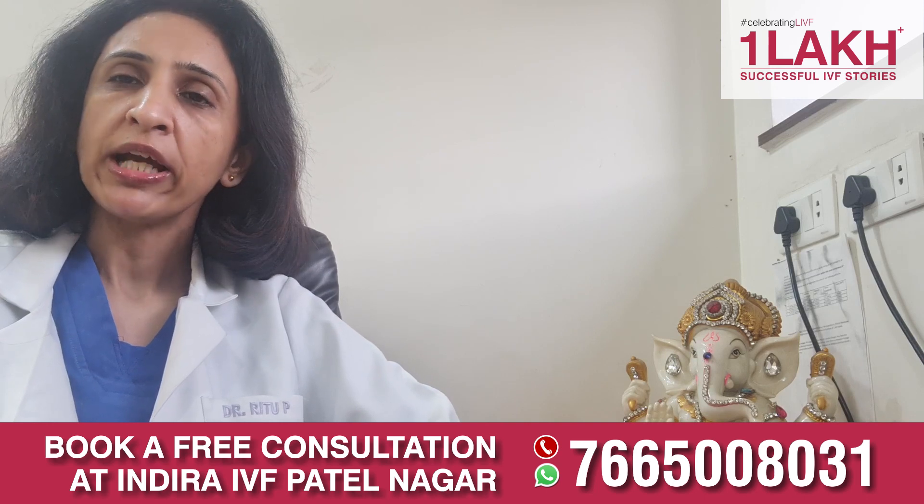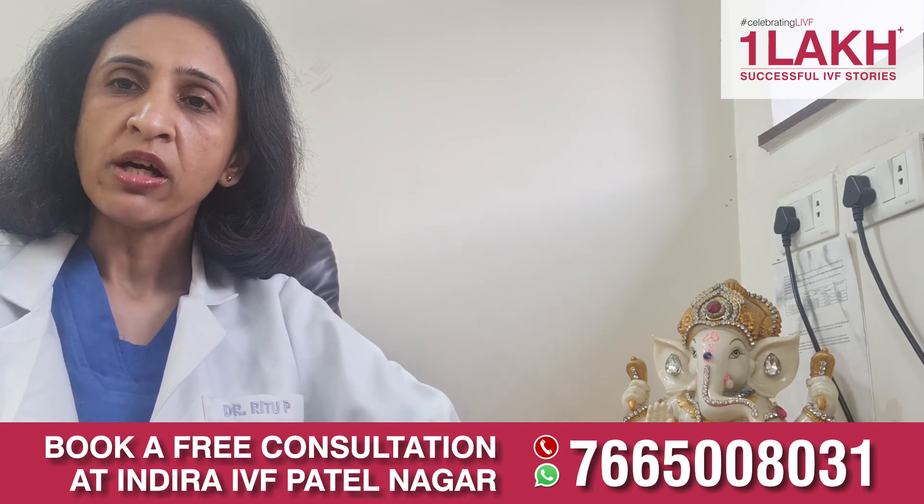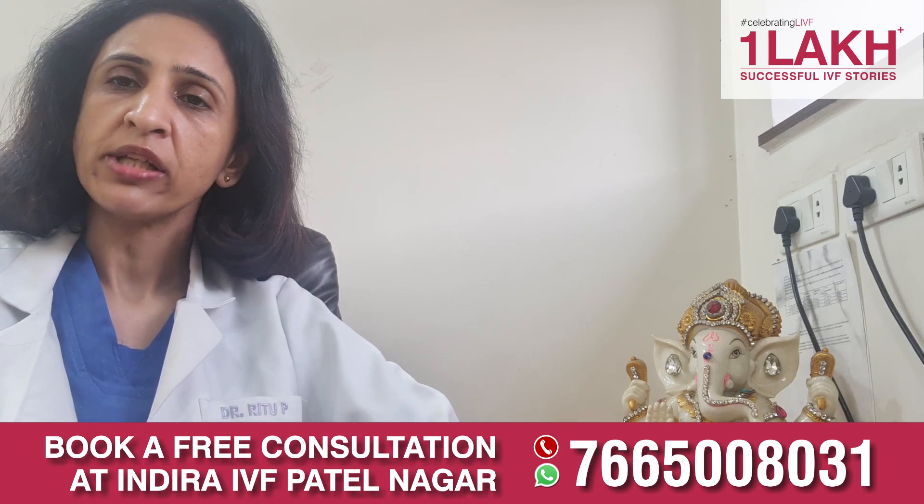The other hormonal profile done to complete the diagnosis includes luteinizing hormone, estradiol, prolactin, and testosterone.